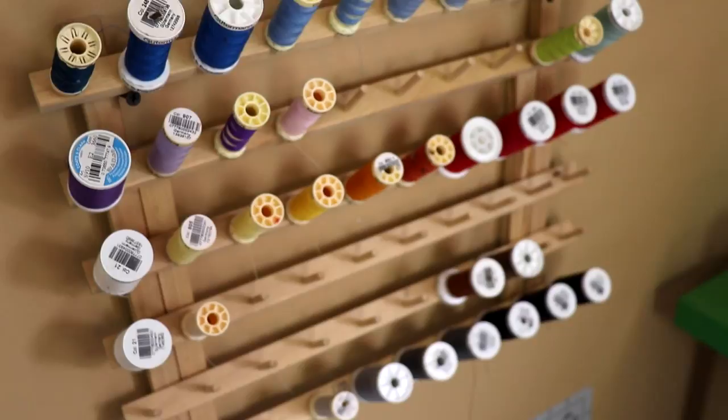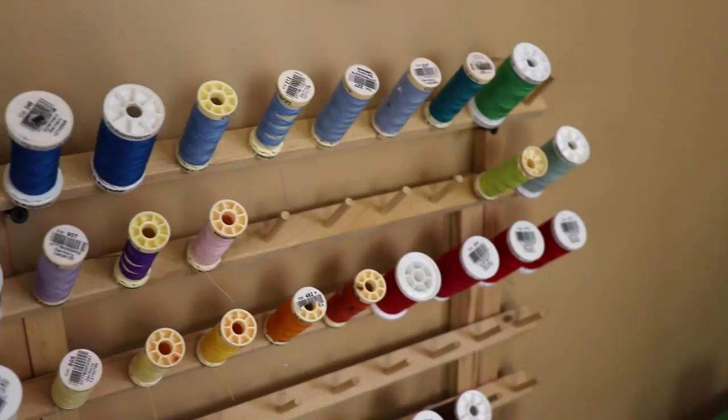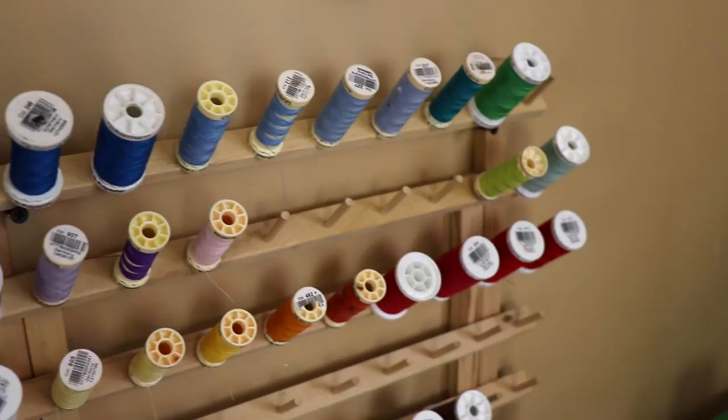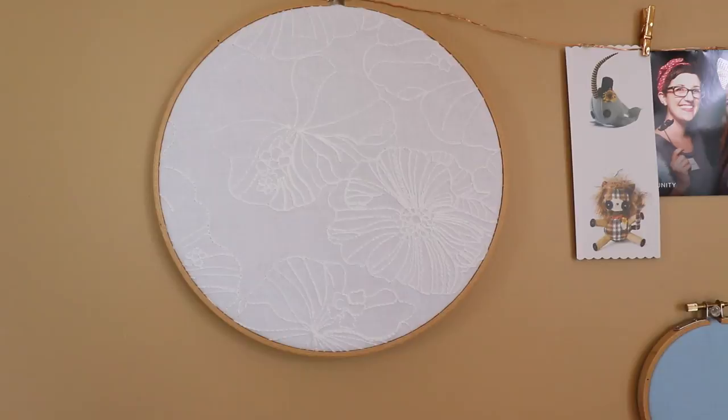The first thing you probably notice when you look at my YouTube background is this thread organizer. It keeps all of my thread very organized but it also serves as a kind of cool, crafty decoration. I put them in sort of rainbow order just to make it look nice. I bought this at Joann Fabrics — a lot of craft stores have them — and I got the biggest one they had. Ever since I started putting it in my YouTube background I feel like it added a lot of personality and color to my wall.